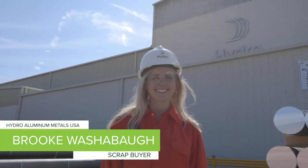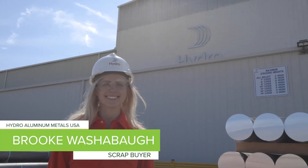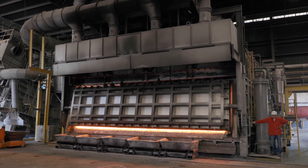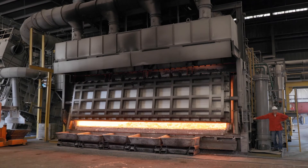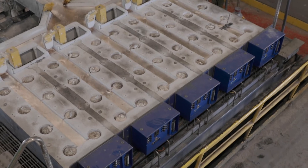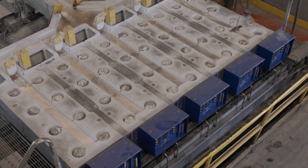My name is Brooke Washabaugh. I am a scrap buyer here at Hydro Aluminum Metals USA. We're an aluminum remelt facility, and we create extrusion billet from recycled materials. Extrusion billet is a material that is extruded into a profile that would go into something like a window or a car.